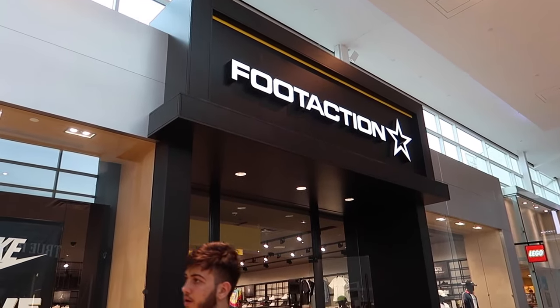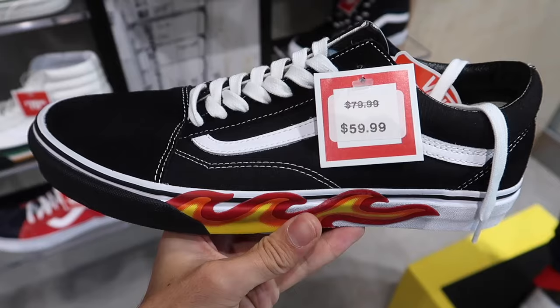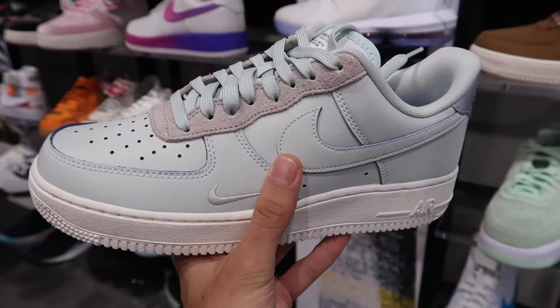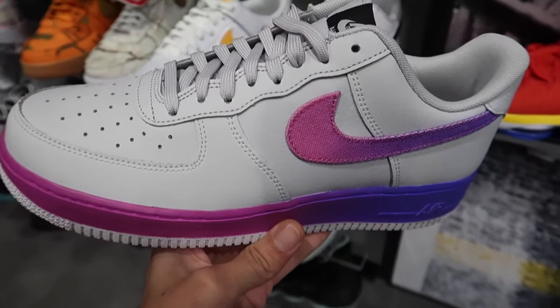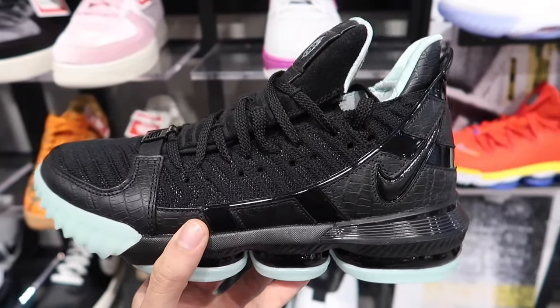The next stop we're going to is Foot Action. My friend Brianna from university actually might work at this location — she hit me up a few months ago because she got an interview and wanted me to give her some knowledge about sneakers and what to expect on the job. Let's see if she's working today. Here we are, Foot Action Yorkdale. These are the brand new Devin Booker Air Force One Lows and they look really cool — this has paint that will sort of peel off over time. You can see the blue underneath that light teal. Pretty nice sneaker for spring and summer.